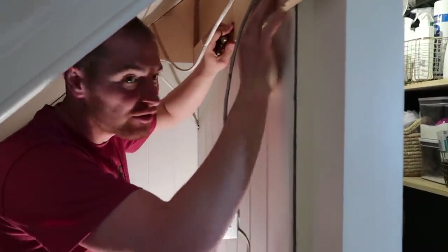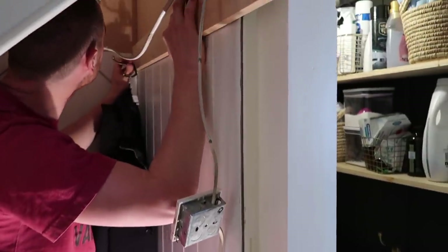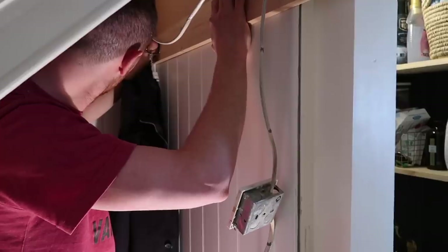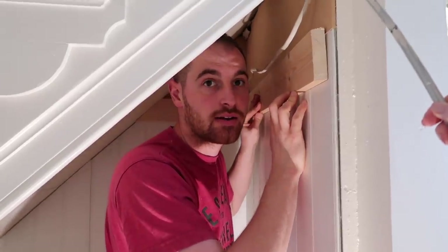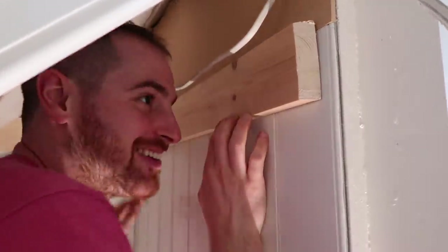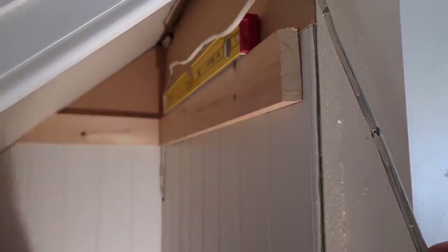There's a bit of a shuffle trying to hold things and film at the same time in this tiny space. After some back and forth about whether the wood piece is too short, we decide that it's going to have to be okay because we haven't got more of that wood. We're making it a feature!